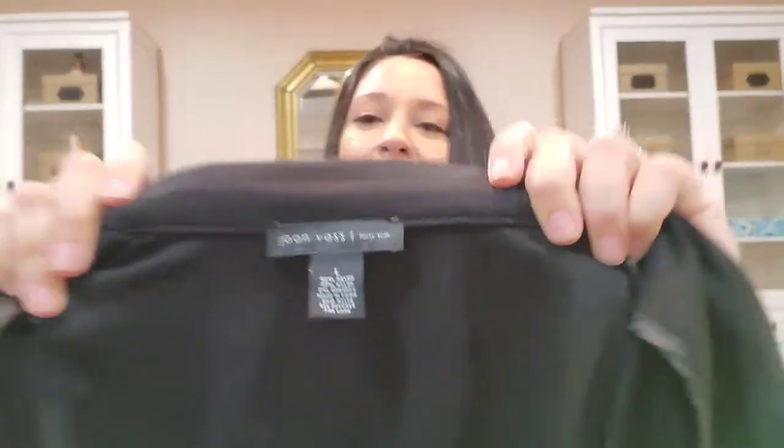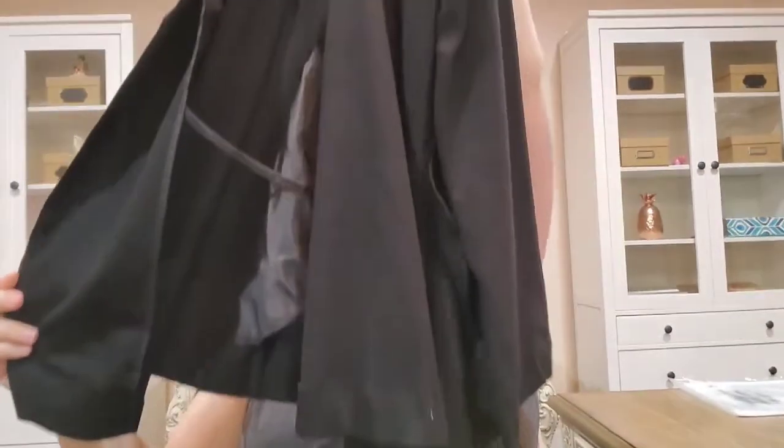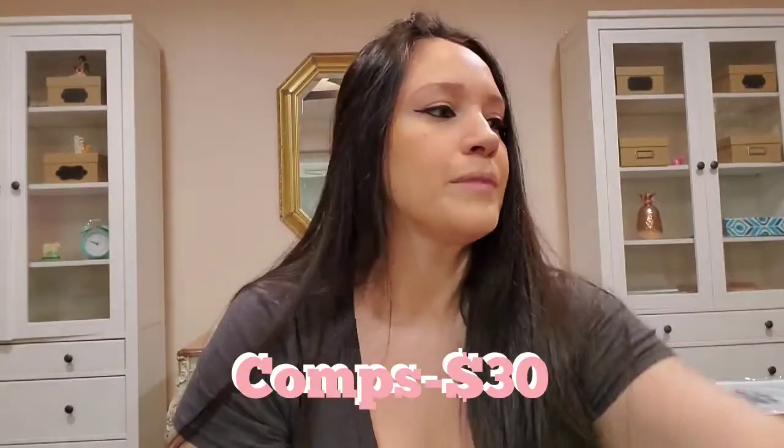This is just a Joan Voss size large — it's basically brand new. It's an open-front jacket with pockets, really nice and really soft too. It is still winter time so I would probably think about keeping it.